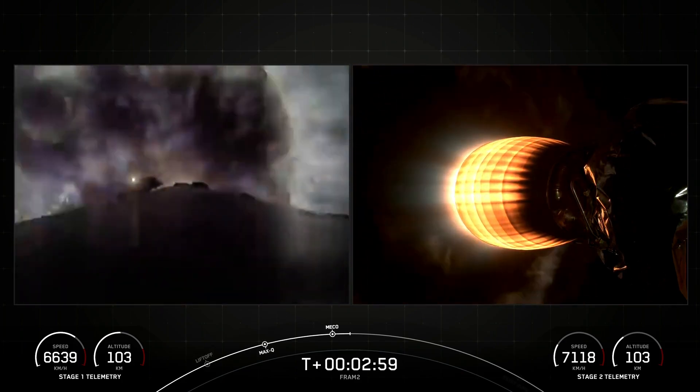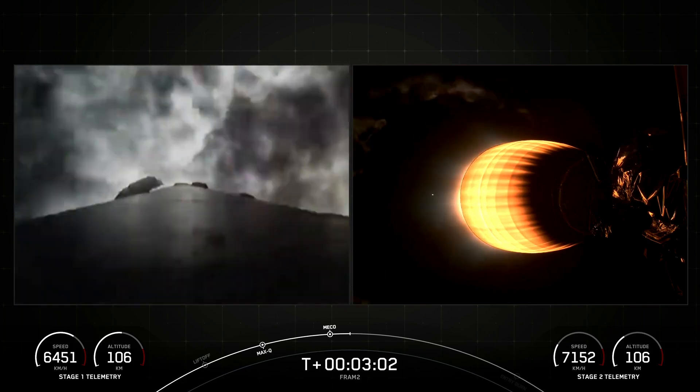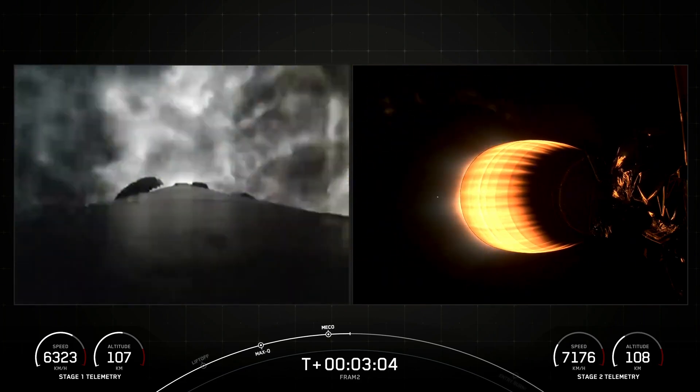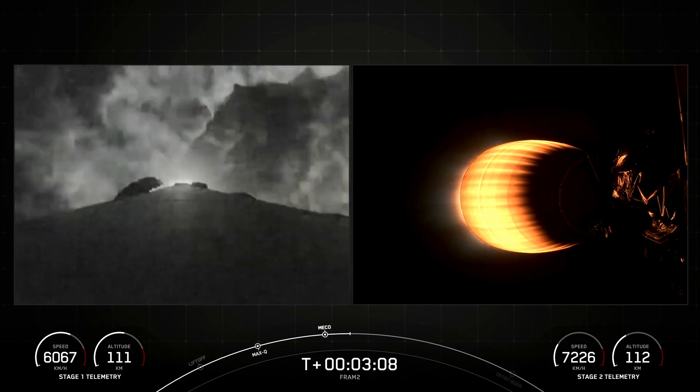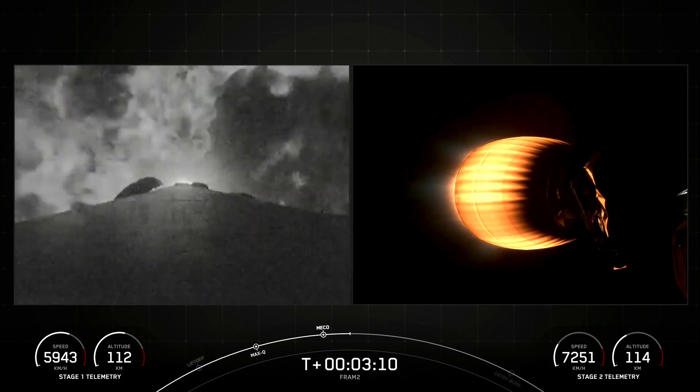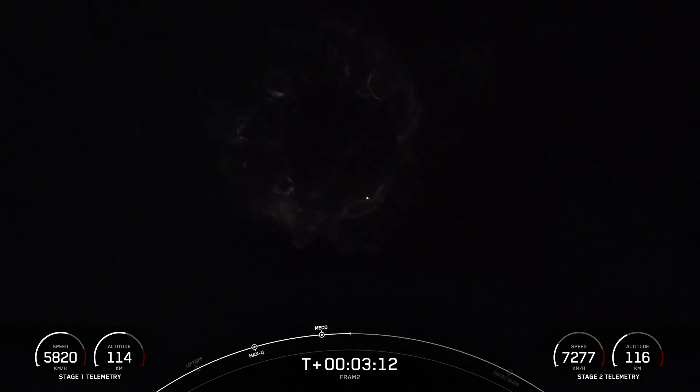We just saw MECO and stage separation. The MVAC engine has ignited, and we've also started the boost-back burn on the first stage, which you can see on your left-hand screen. Anna and Sarah, those were a lot of dynamic events that just happened right now that the FRAM-2 crew is experiencing, but you guys also got to experience that.